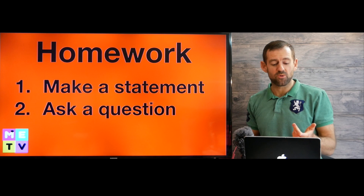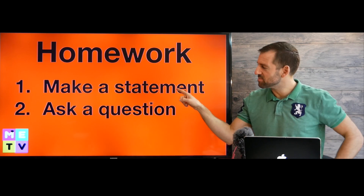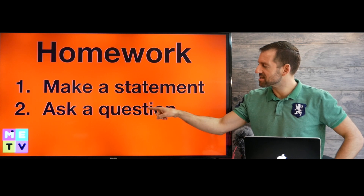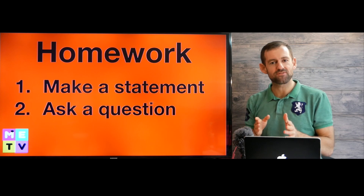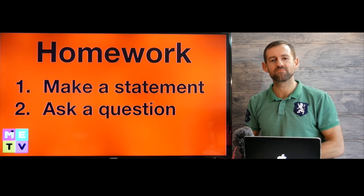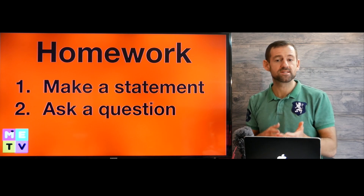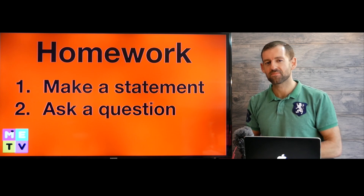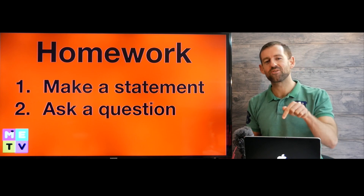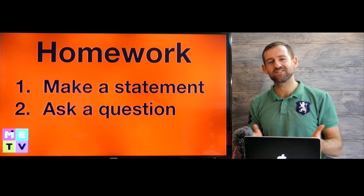Let's do some homework. I want you to do two things: make a statement and ask a question using the present perfect continuous tense. For example: 'I have been teaching English for several years.' 'How long have you been learning English for?' Post your homework down in the comments, and I'll see you in the next episode of Matt English TV. Take care.